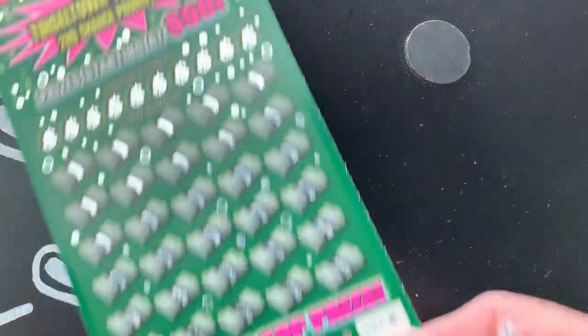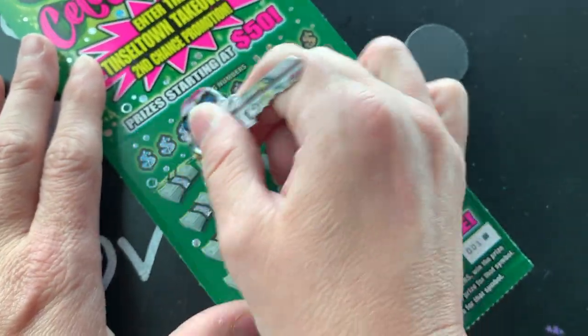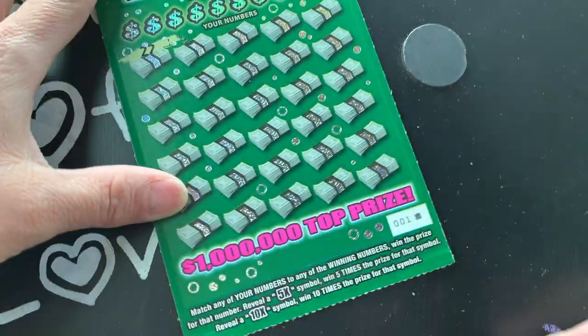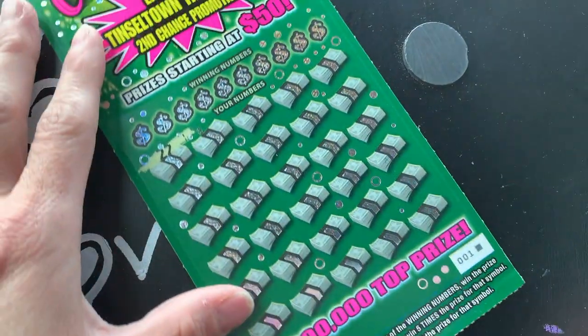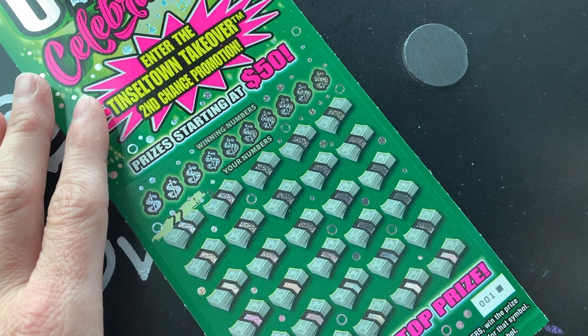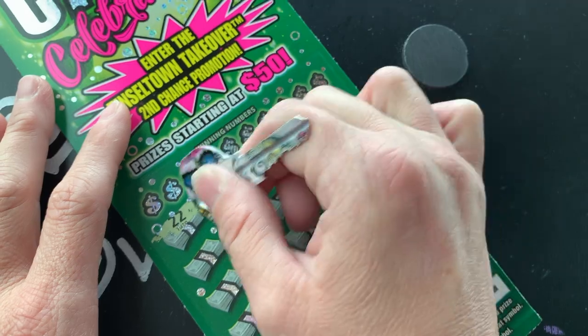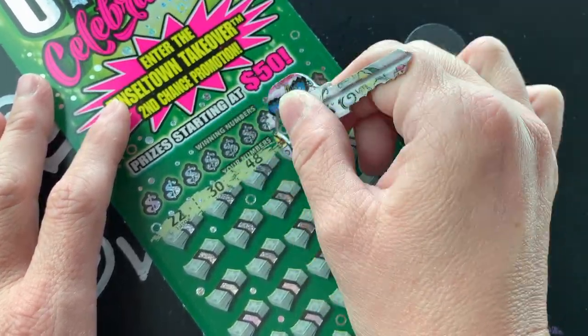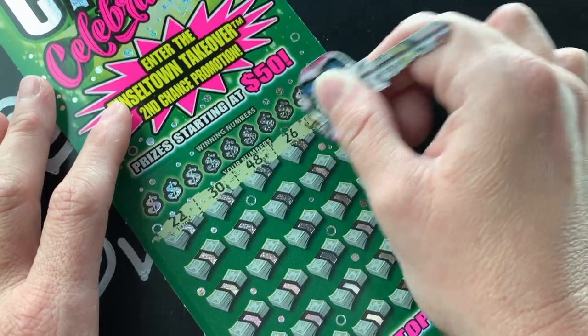This is the new Cash Celebration ticket - it's the black box special. Let's see if this book had a nice beginning. We're looking for multipliers 5x or 10x, or looking to match our numbers with the winning numbers. I think the minimum winning on this one is $50 - it's a $30 ticket.